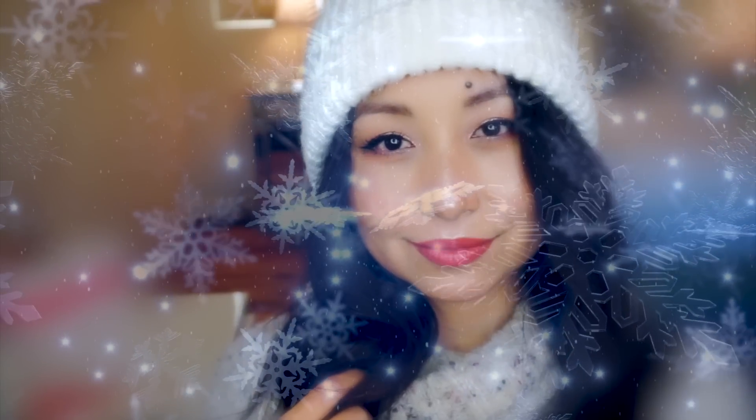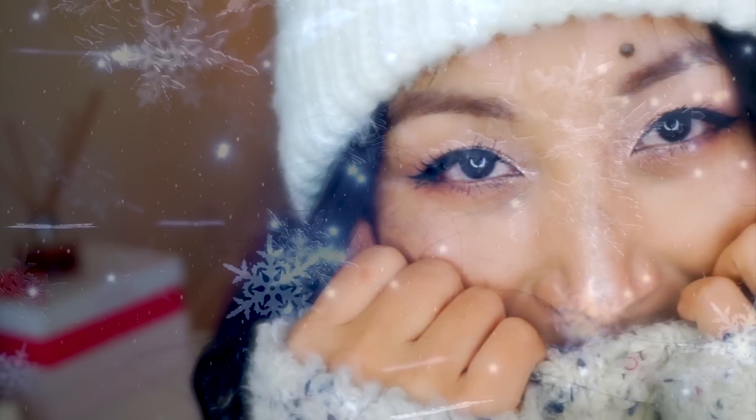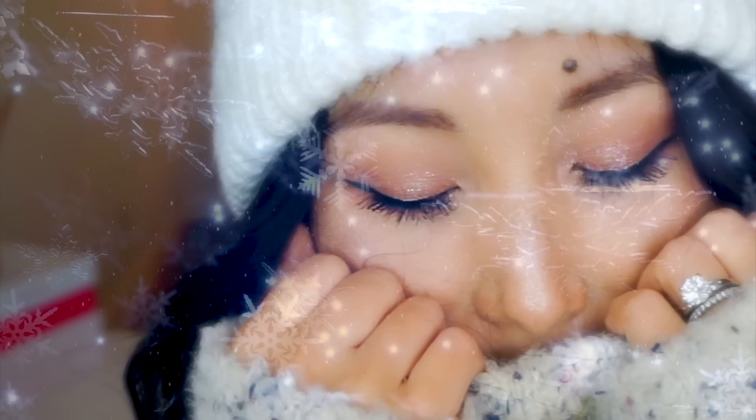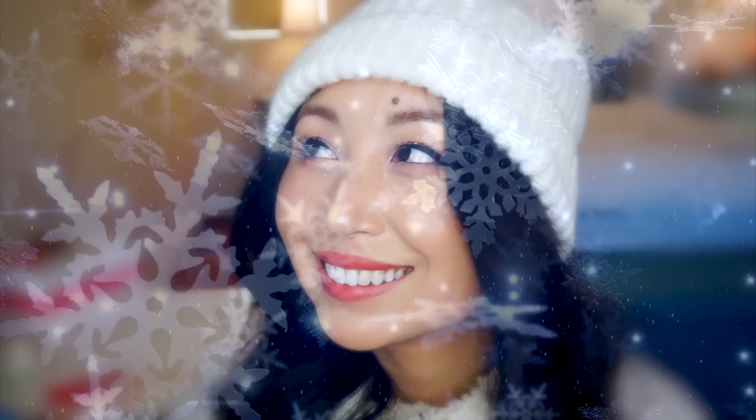Oh Christmas tree, oh Christmas tree, thy leaves are so unchanging. Oh Christmas tree, oh Christmas tree, thy leaves are so unchanging. Not only green when summer's here,